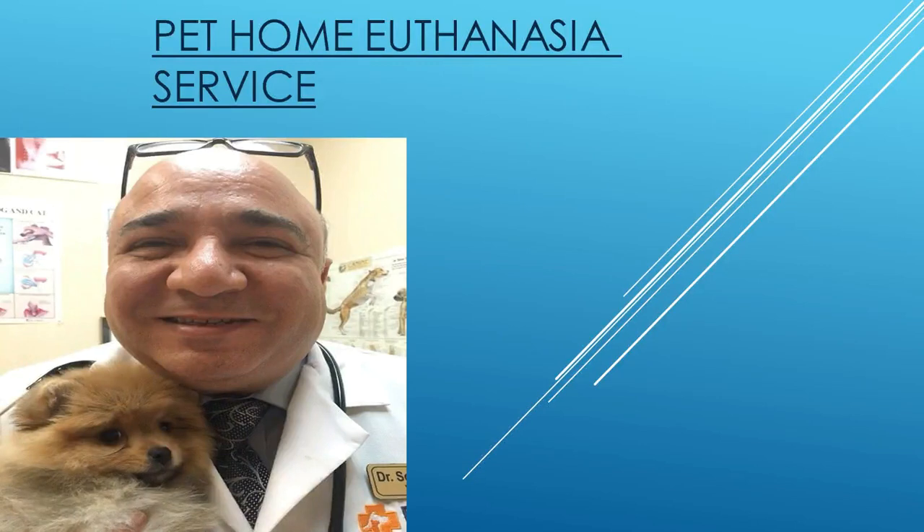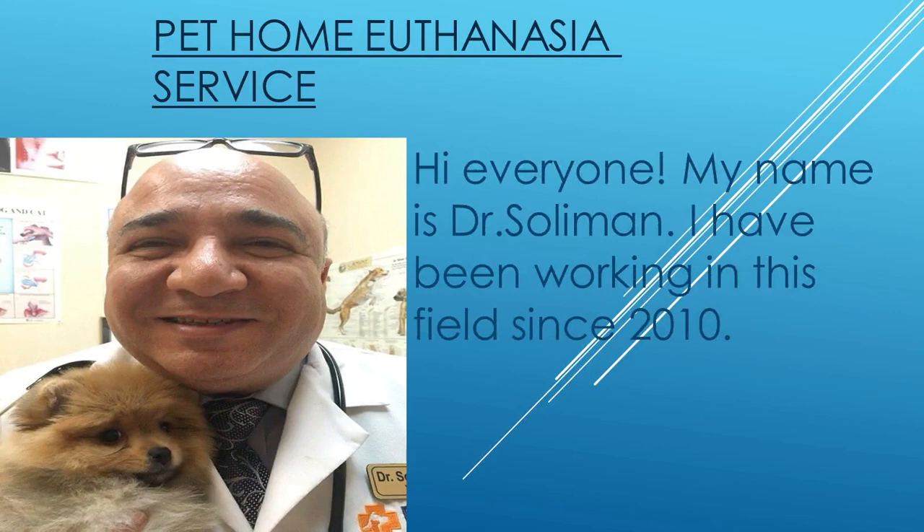Hi everyone, my name is Dr. Solomon. I've been working in this field since 2010.